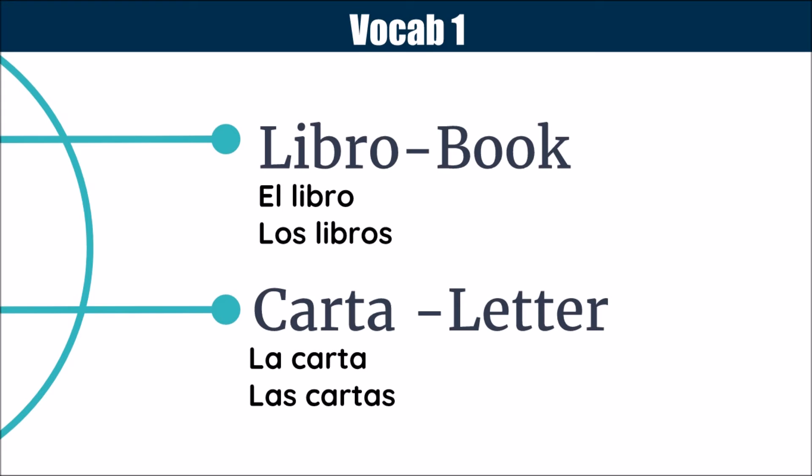Next, we have libro, which means book. Of course, that is a masculine word, and the plural is los libros. Also, we have carta, or letter. This is the letter that you put in the mail and send to someone, not the kind that you write in a book. La carta, of course, because it is feminine, and las cartas is the plural.